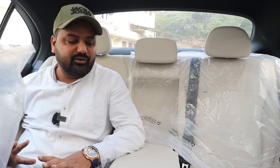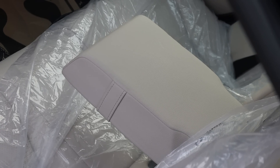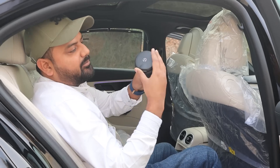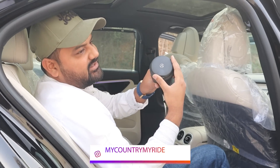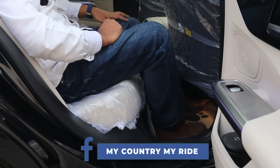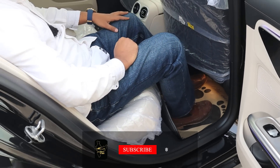I recently sat in an E-class. Look at the ambient light and its effect. The feeling is like the latest cars. There is a lot of space. You get an armrest, an AC blower, a brand new interior with Mercedes logo. There is a panoramic sunroof. You can see according to my height — I am very comfortable. I am not feeling like I am in a used car.